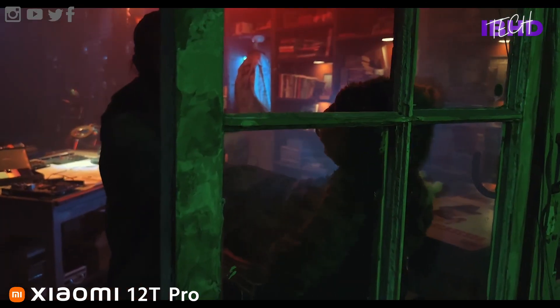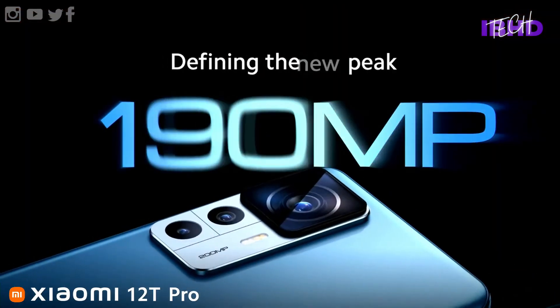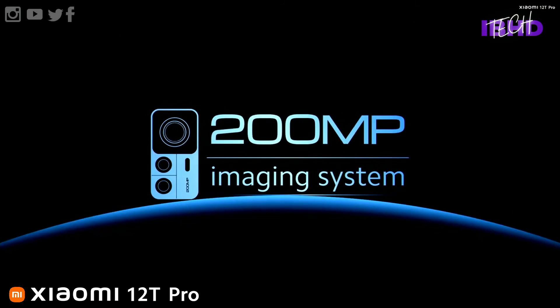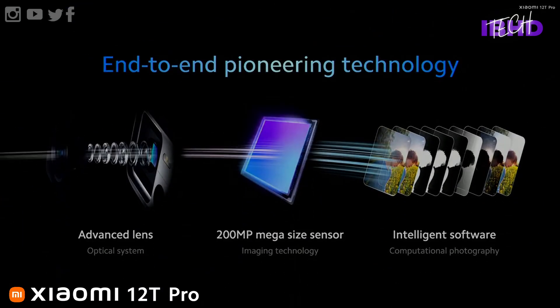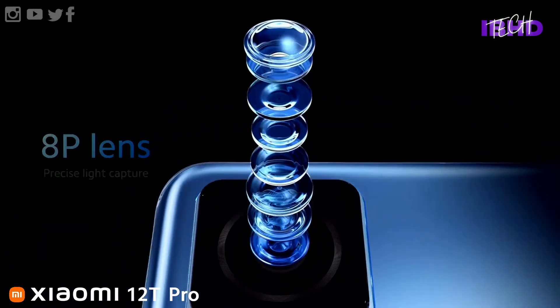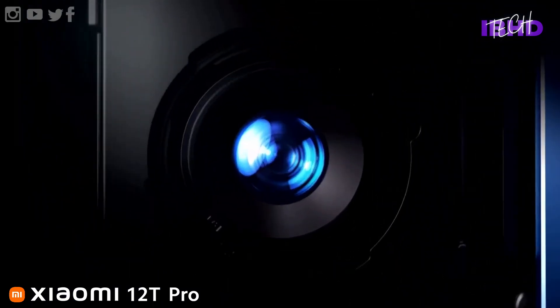The headline feature of the Xiaomi 12T Pro is its 200MP camera, and it's seriously impressive both on paper and in the flesh. Measuring 1/1.22 inches, its sensor is physically larger than the new primary sensor on the iPhone 14 Pro Max, which is remarkable given the price difference. Photos of objects captured nearer than 40 centimeters away are loaded with background blur.